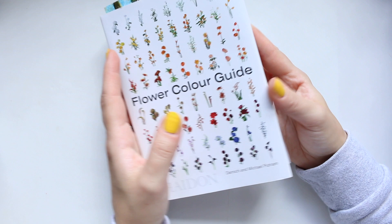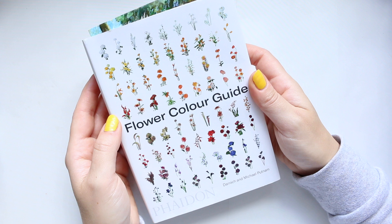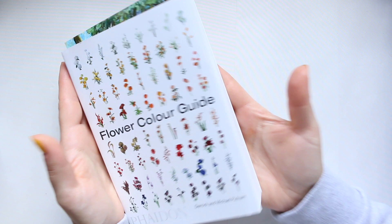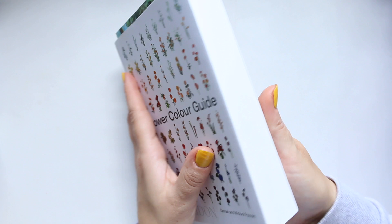So what is this book about? It's about flowers, and it's very different from all the other flower, gardening, or botanical books I have. It's a great format — nicely compact in width and height, very easy to pick up and flip through. It is very thick though, filled with 400 images of flowers.